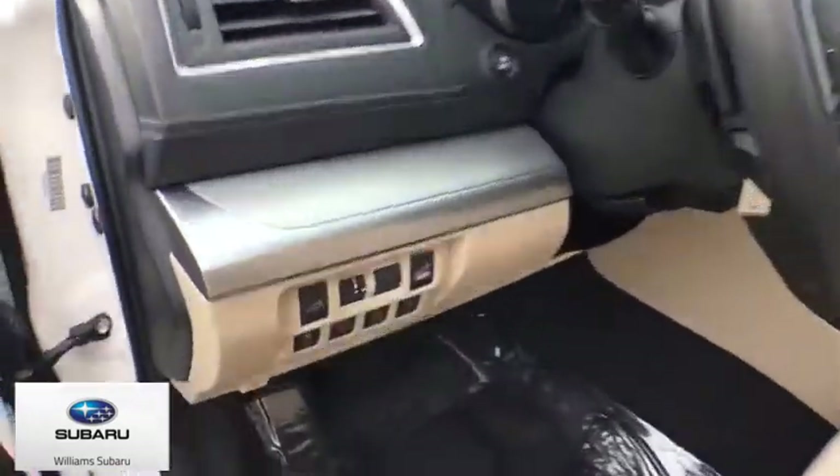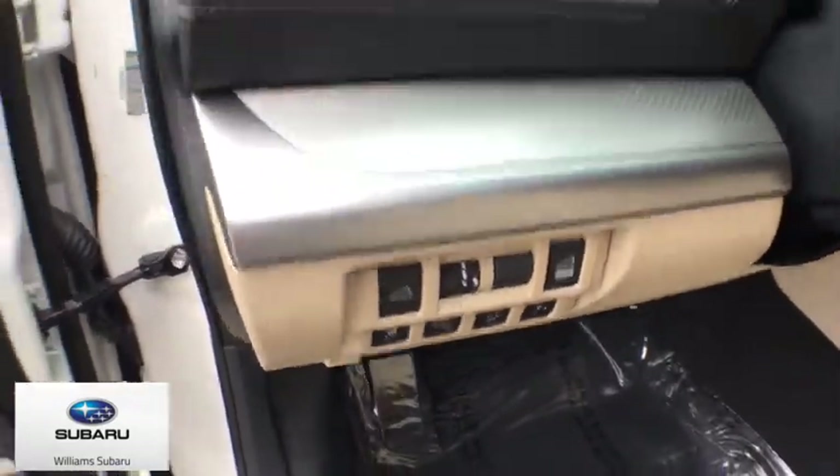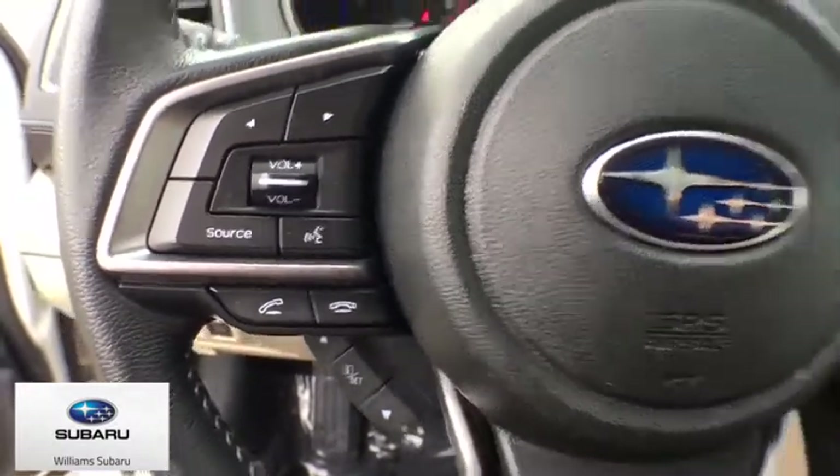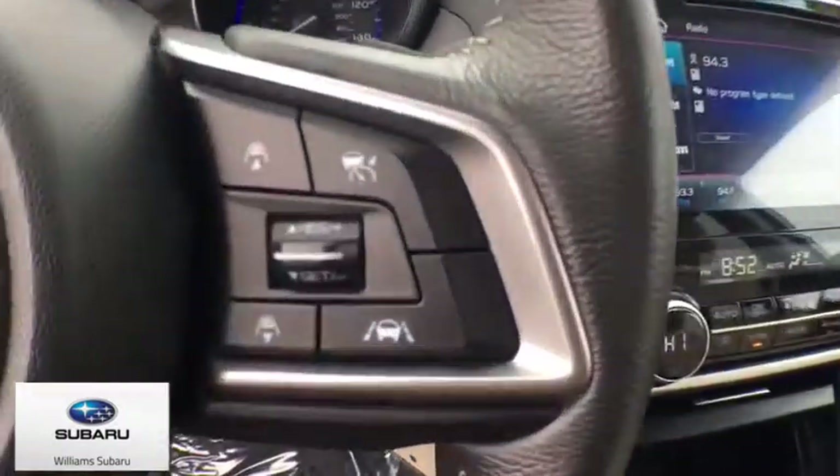Power windows, rear window defroster, heated front seats, trip computer, compass, electronic stability control, CD player, security system, fog lights, overhead console, panic alarm.